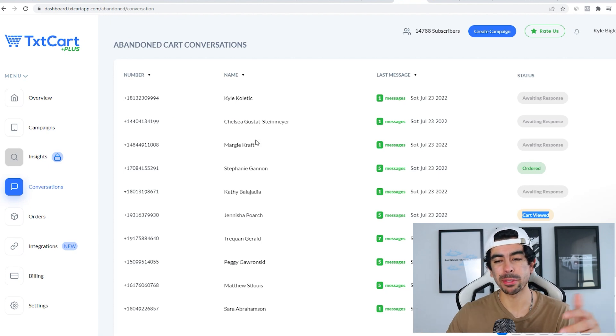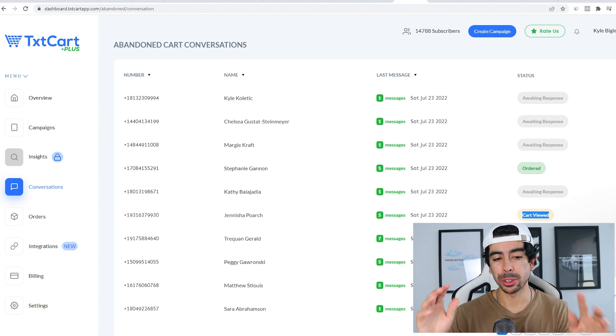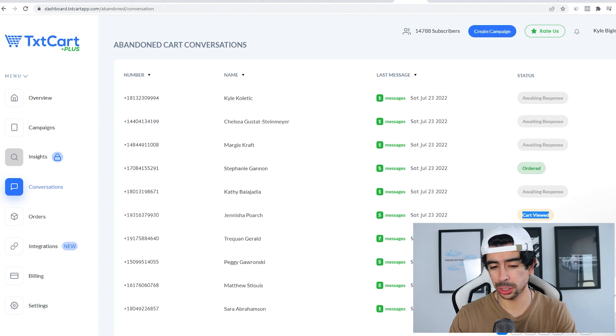It's one of the most robust SMS apps out there. You can get started for free — they have a free plan available — and the customer support is incredible. I'm a big fan of this app, and if you don't have it on your store yet, you should definitely give it a try. I'll link you directly to the app store in the description so you can try it out today.